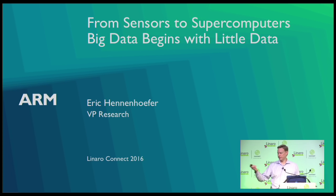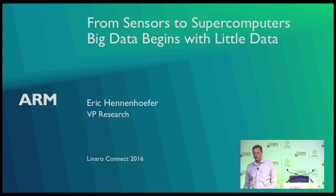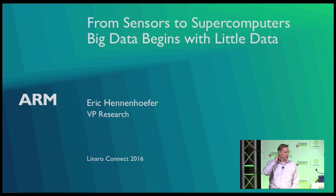My background is processor design and verification. I also went and started a company to build verification tools. I ran a software dev team for many years and got acquired by ARM. For the last five years I've been at ARM doing things in engineering, and about a year ago I moved over to run research.